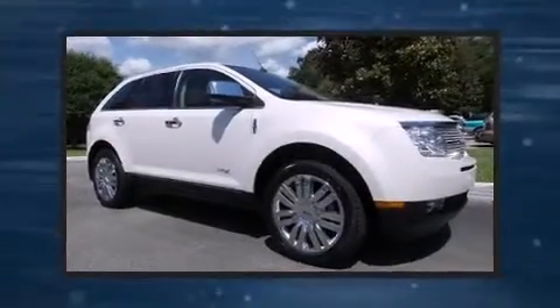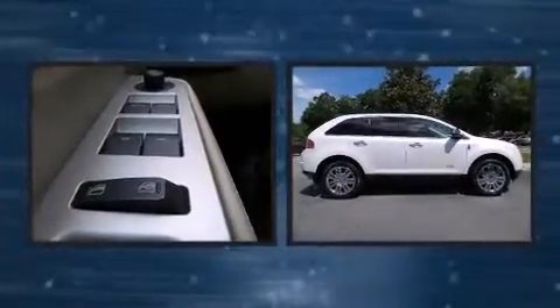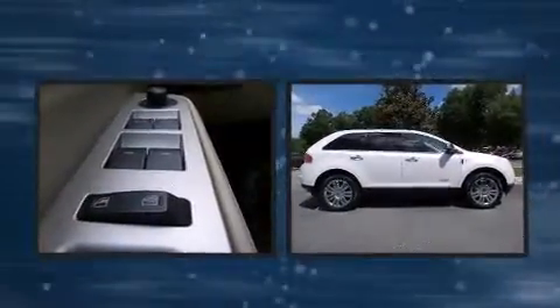Experience driving perfection in the 2010 Lincoln MKX. With just over 40,000 miles on the odometer, this four-door sport utility vehicle prioritizes comfort, safety, and convenience.